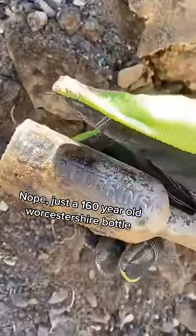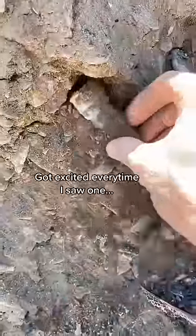This is a Lea and Perrins bottle from around 1860. I found tons of bottlenecks while I was digging and I got my hopes up each time.